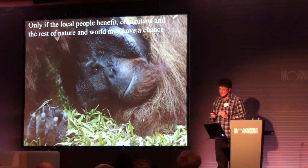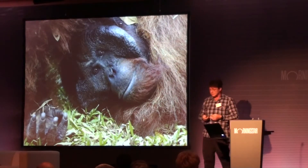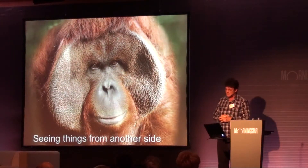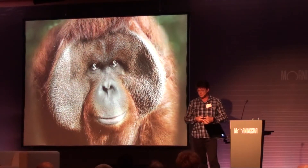And only if local people benefit, then I can help orangutans, and I can help the rest of the world. So I'd like to take you on the next part of my presentation. Let's look at things from the other side. Maybe this is your side?